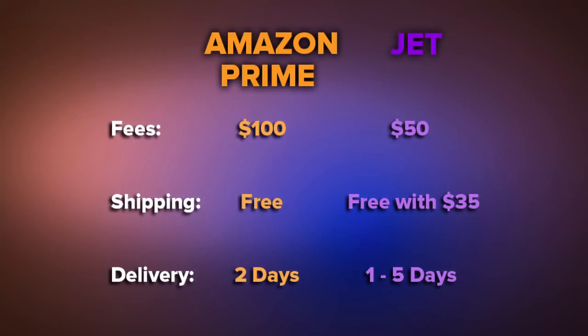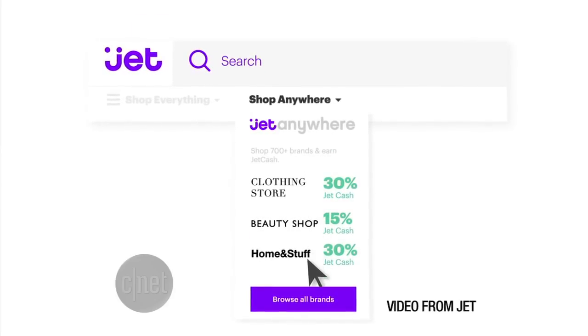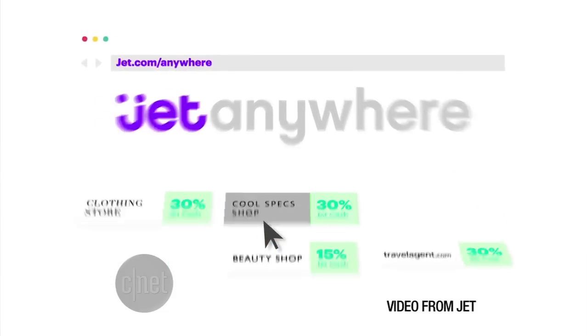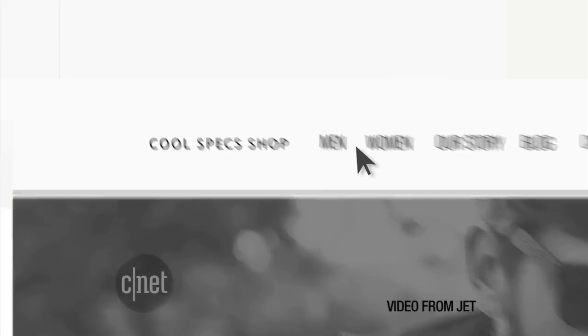Jet's membership only gives you free delivery when you spend $35 or more. Delivery for many household items is one or two days, but some things could take five days. And remember how it didn't sell any socks? The site has an answer for that called Jet Anywhere — if you use Jet as a portal to another website like Macy's and go shopping there, you can earn points to spend later on Jet.com. But to get the points, you have to forward an order confirmation email back to Jet.